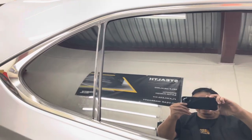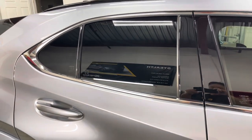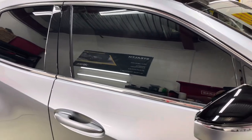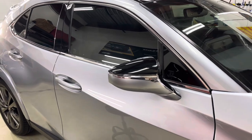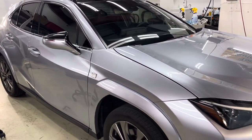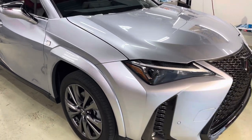Look how nice the quality is. If you're looking for quality, give us a call. Tony's Autoglass in Dallas — 469-667-3950.